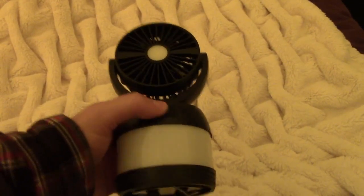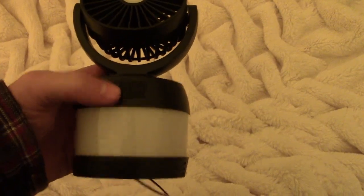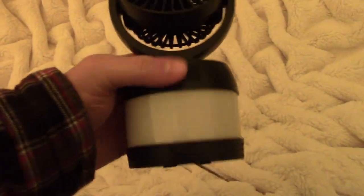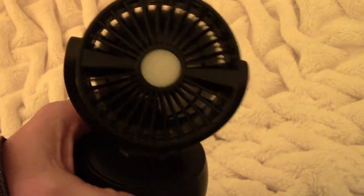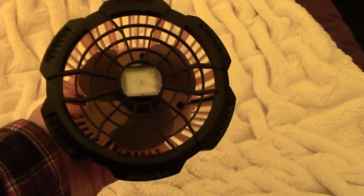Next I want to talk about these little lanterns. There are variations of these — they have a fan, a light, and a spotlight. We use this thing all the time. It's got three levels of light and a fan. What we mainly do is hang it upside down in our tent right over the bed. This is probably our most used item besides the lighter.